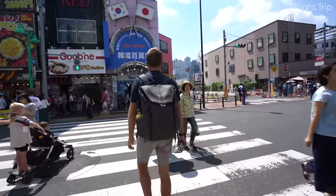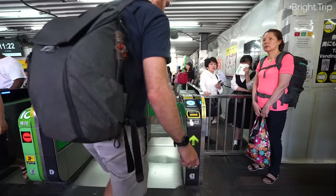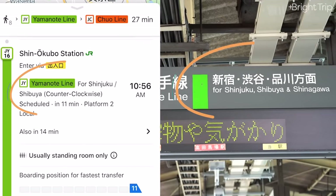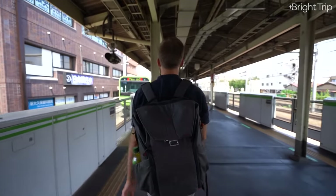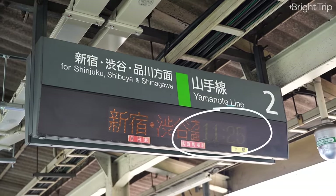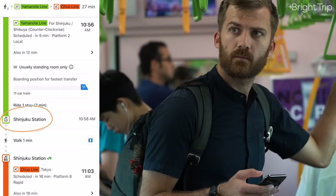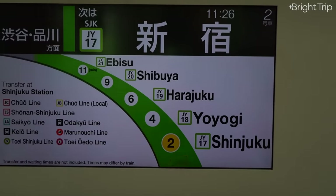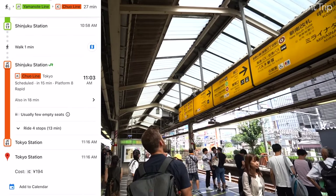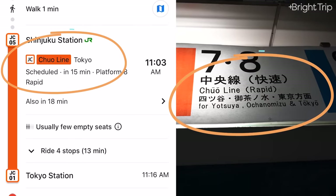We're at the metro — we enter and use our Pasmo or Suica card to tap in. Now we're inside the train station. I'm looking for signs that say, just like my app told me, the green line for Shinjuku/Shibuya — and here it is. Following the signs to the platform, we wait. You can look up at the signs that tell you when the next train is. The train comes, we get on, and we ride it — as my app says — one stop to Shinjuku.